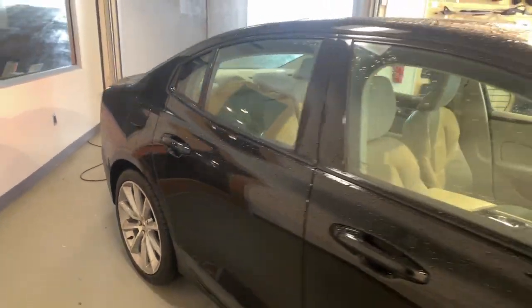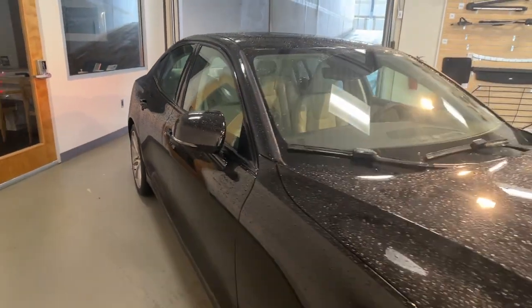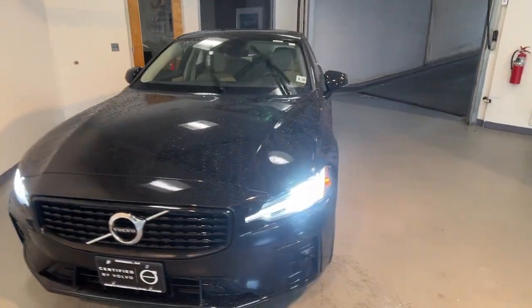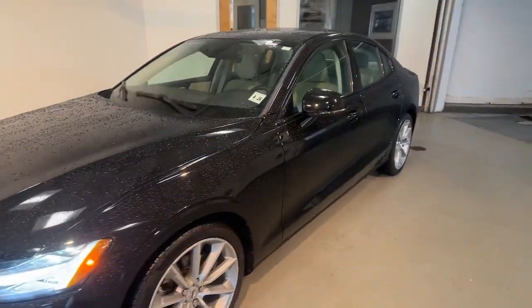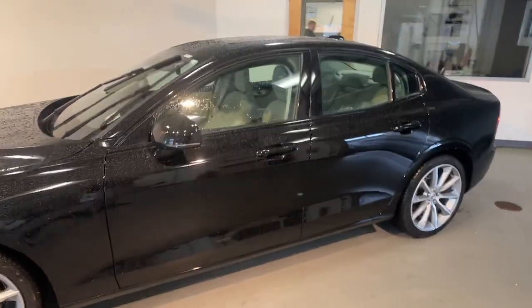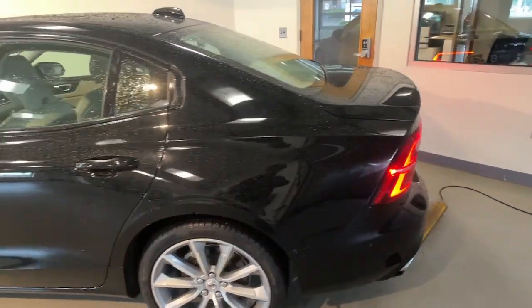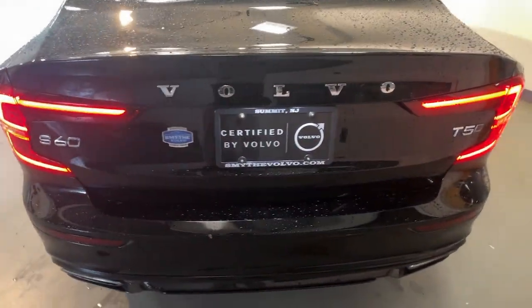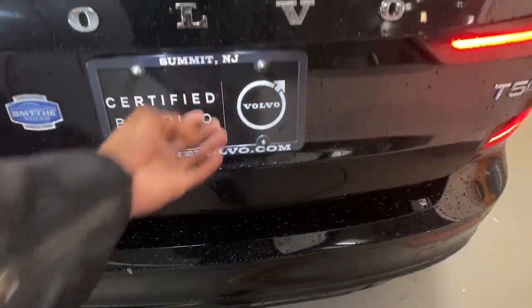Get acquainted with the 2021 Volvo S60. With less than 15,000 miles on the odometer, this vehicle provides excellent value. This athletic S60 delivers engaging performance and peace of mind wrapped in stunning contemporary style. Make the most of every journey in this gracefully sophisticated compact luxury sedan.